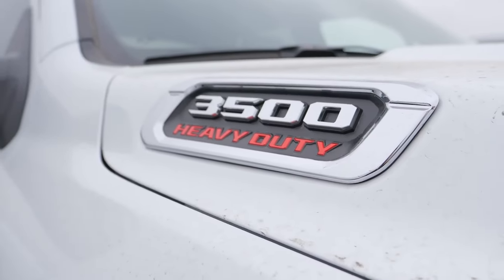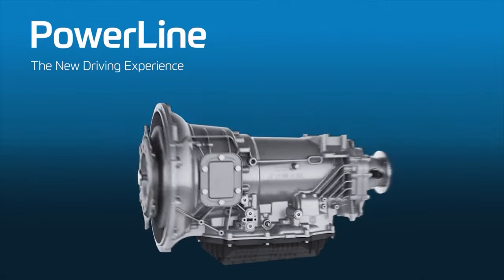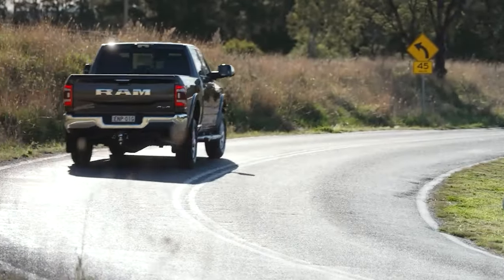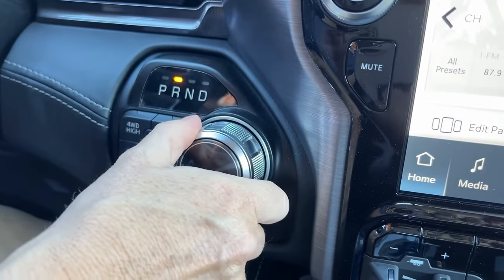Big news coming from Stellantis with major updates to the heavy-duty truck lineup. They're ditching the old transmission in favor of the new ZF Powerline system, a move that promises smoother shifts and better performance.